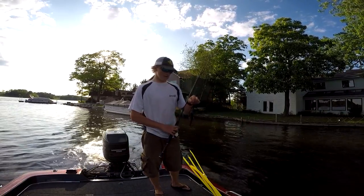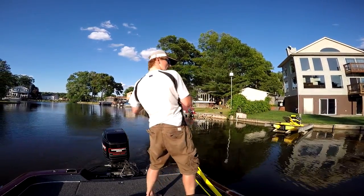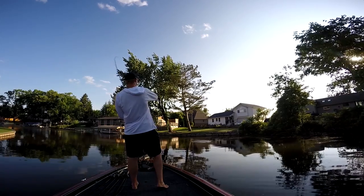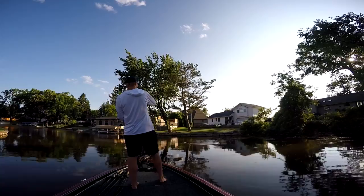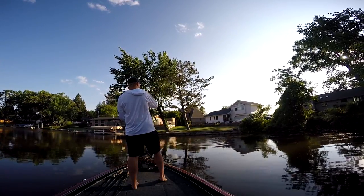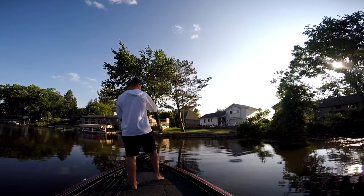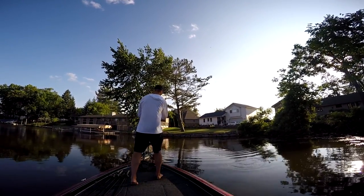Oh my God, it's a warm-out. Get him! I'm going to try to get a double up. Is he a good one? He's all right.